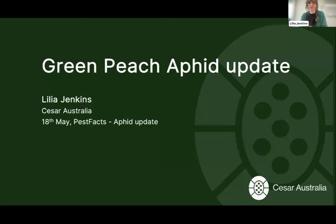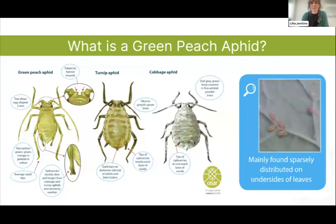Today I'll be chatting about a green peach aphid update, mostly around resistance. To start with a quick crash course: green peach aphids are best identified by the size of their siphunculi — those little exhaust pipe features — which are quite long compared to other aphids. Their color is quite variable so that's a tricky feature to rely on. Behavior can also be a really good tell: GPA really like their personal space, are found very sparsely across the plant and usually on the underside of lower leaves.